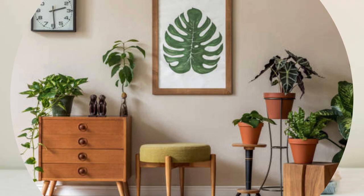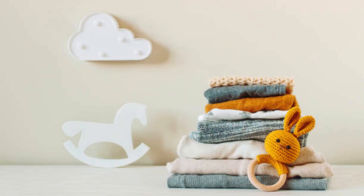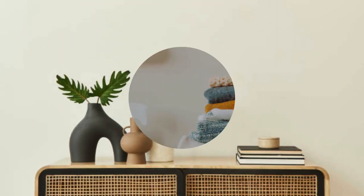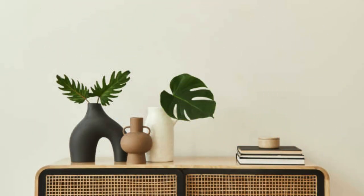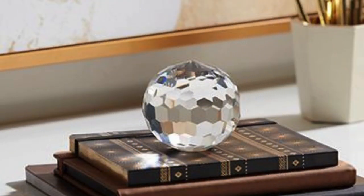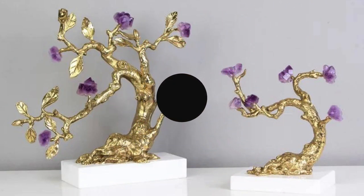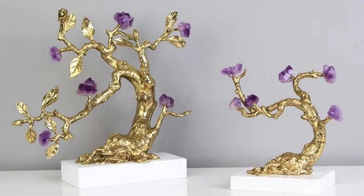In essence, decor accessories act as the language of the subconscious, shaping the emotional and functional aspects of a living space. Their adaptability to evolving lifestyles and trends ensures that they remain at the forefront of interior design, continuously evolving to meet the changing needs and desires of individuals seeking to craft spaces that are not only visually pleasing but also deeply resonant with their own essence.